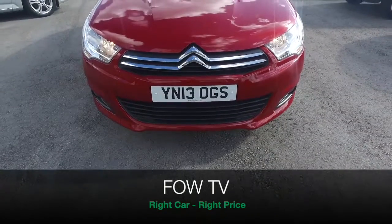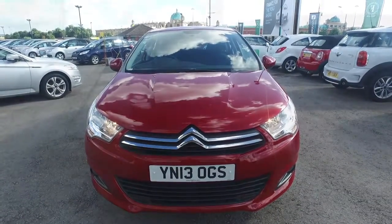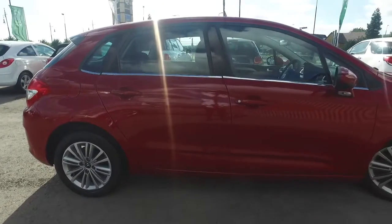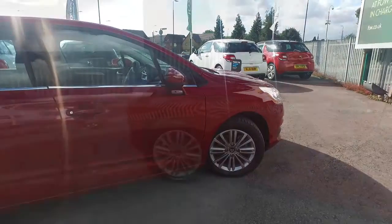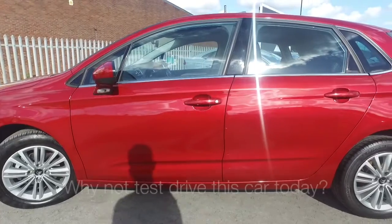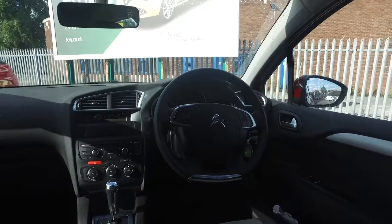Here we have a very smart looking family-friendly motor that ticks all the right boxes — a Citroën C4. This is a VTR Plus edition from 2013 and it does look as good as new with about 5,600 miles on the clock. We have a great spec as well: this red paintwork, it's Babylone Pearlescent Red, and 16-inch alloy wheels. So I think it's certainly looking the part.